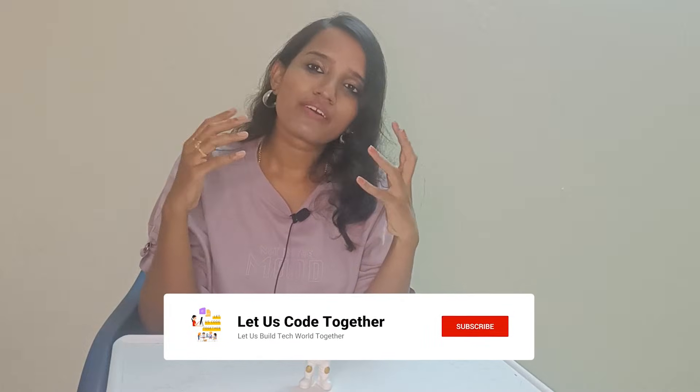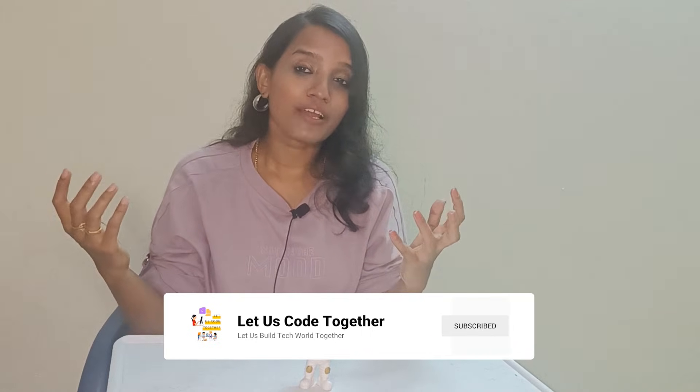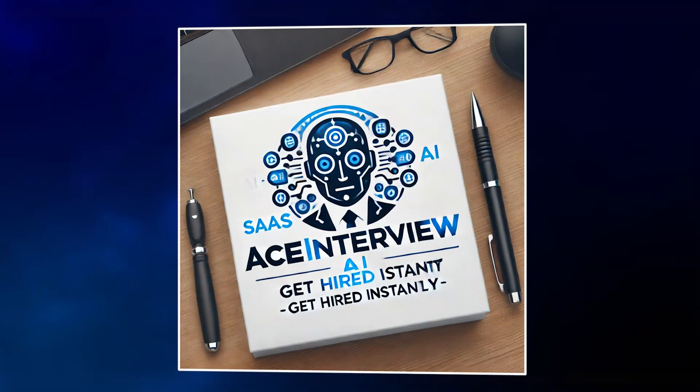If you implement all these projects, you will definitely stand out from the crowd. Also consider building your own collaborative text editor using WebSocket. Check out the linked video if you want to crack your tech job interviews. See you soon — take care!